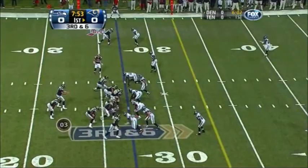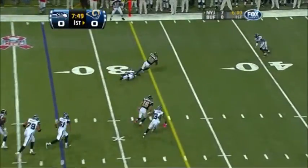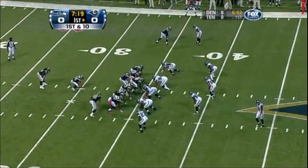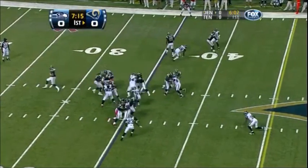Bradford in shotgun, Amendola in motion to the left side. Seattle will bring five. Bradford stands in and throws across the middle — Mark Clayton makes the catch for a first down. Good protection by the O-line up front. They ran Amendola across the other side and Trufant got caught up in the wash.